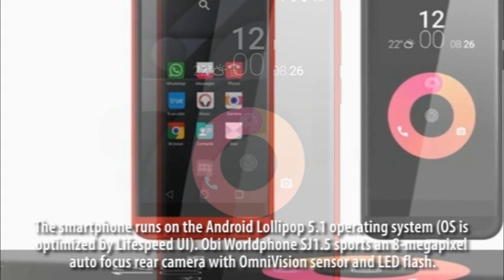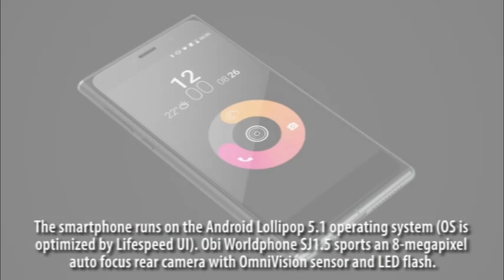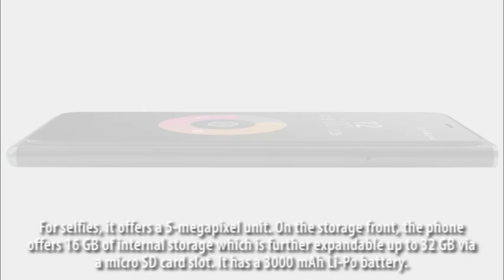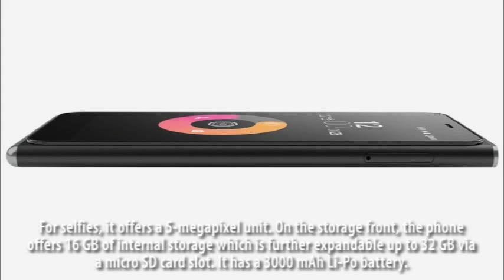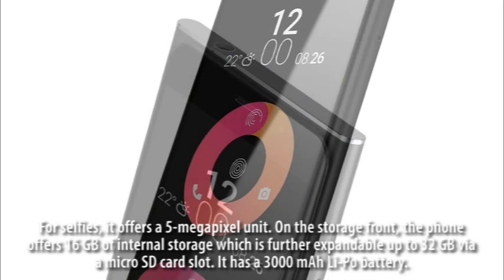OB-Mobile SJ 1.5 sports an 8-megapixel autofocus rear camera with Omnivision sensor and LED flash. For selfies, it offers a 5-megapixel unit. On the storage front, the phone offers 16GB of internal storage, further expandable up to 32GB via a microSD card slot.